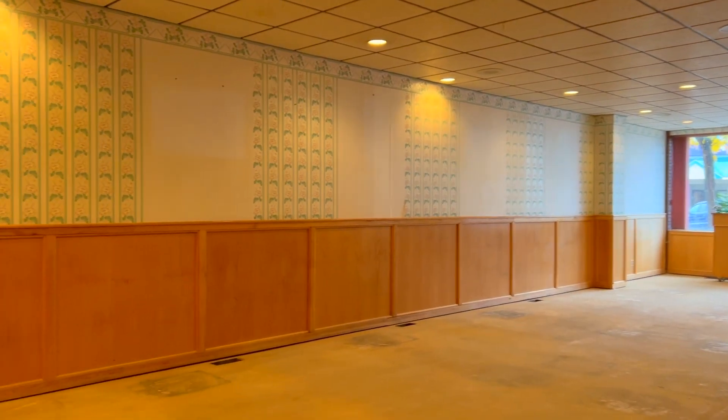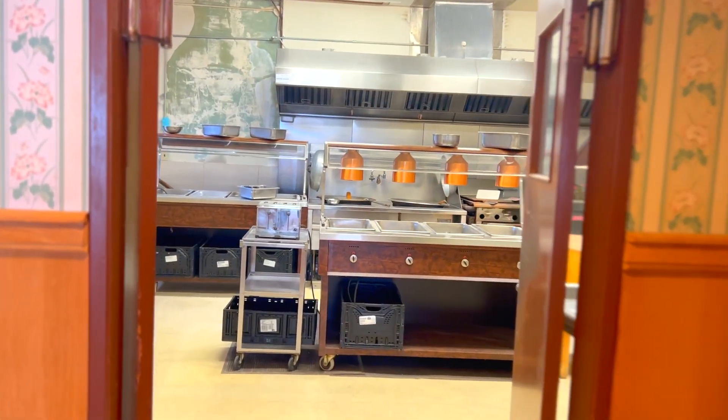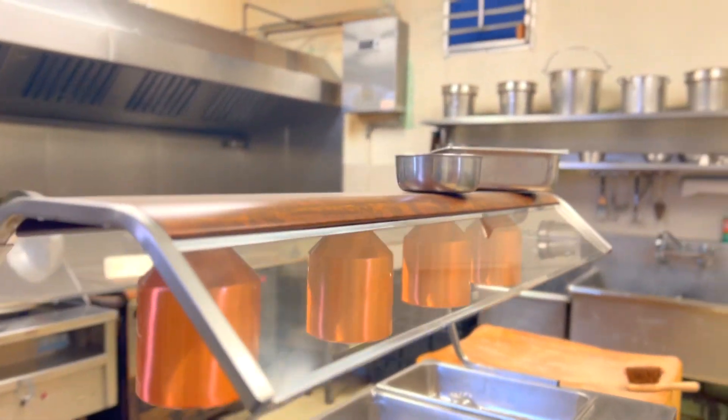Zoning options for this blank canvas are a grocery store, a gym, medical or dental clinic, child care center, studio, florist, beauty salon, and many more.